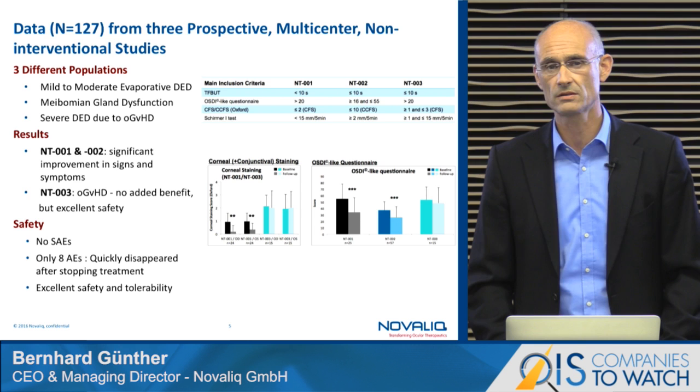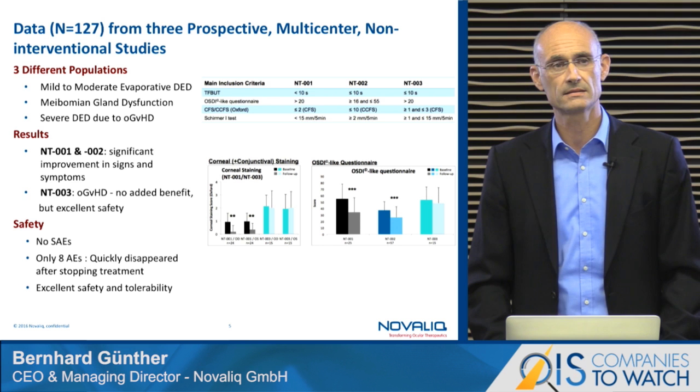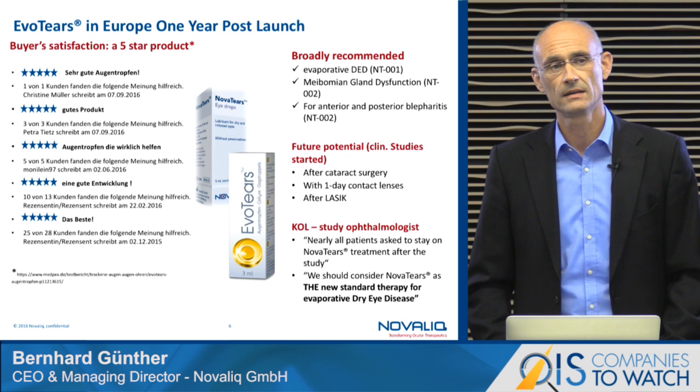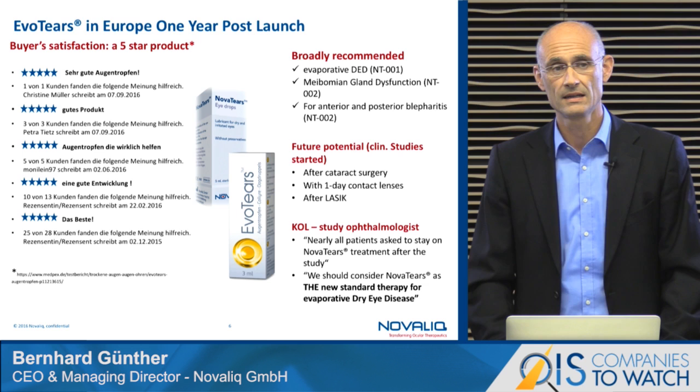In this example, we achieved a significant reduction of corneal staining and reduction of the OSDI questionnaire scores, which represent the symptom side. Besides this, the product has shown an excellent tolerability profile. The feedback from European patients and the market is fantastic — patients like it very much due to the silky sensation they have with the eye drops. Key opinion leaders standing behind this product are saying Novotias should be considered as the new standard of care in dry eye disease.